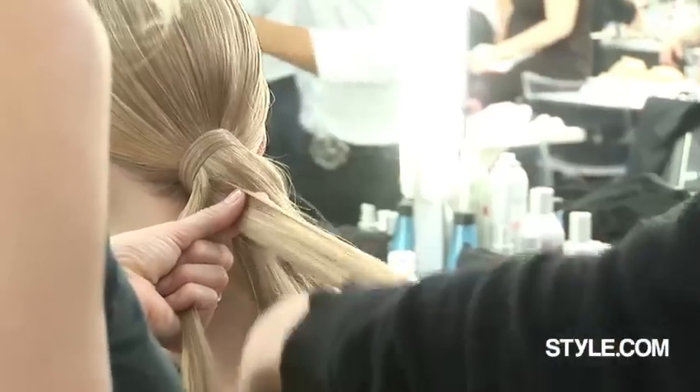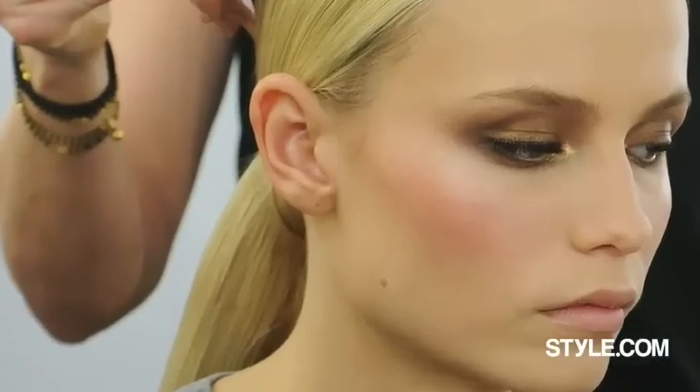Ponytails. Very long ponytails. Gorgeous, sort of moving hair — sexy hair. If Don Teller had a ponytail, it would be a ponytail like this.